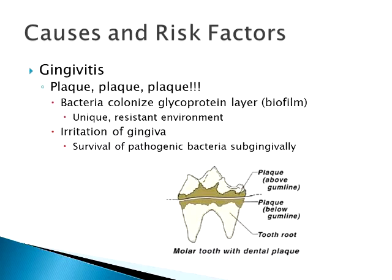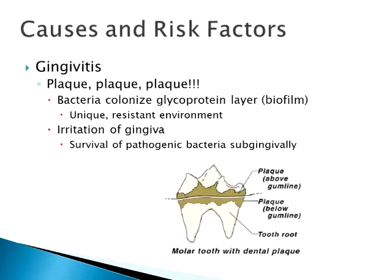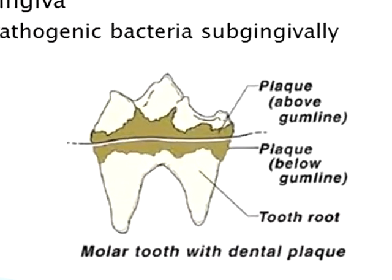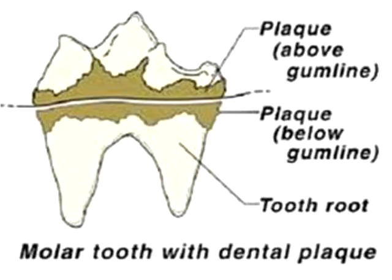The biofilm is very resistant to a lot of disinfectant techniques, making it very difficult to get rid of these bacteria day to day. Usually they're deposited on the crown of the tooth — what's above the gum line — but eventually they'll move down into what's underneath the gum.